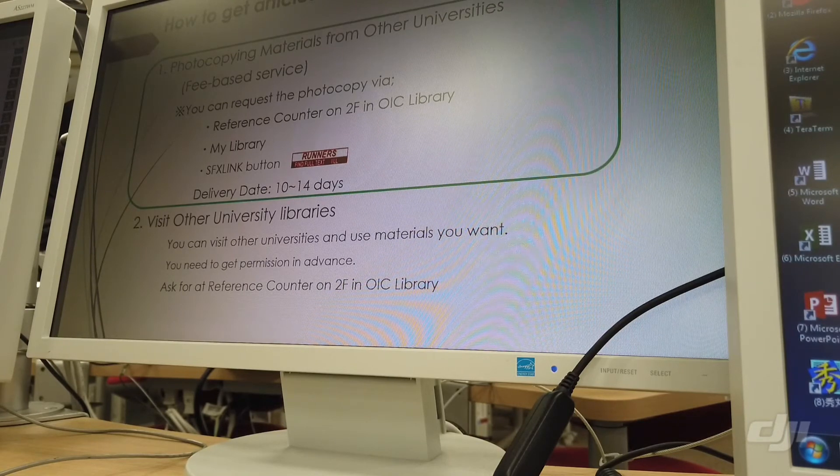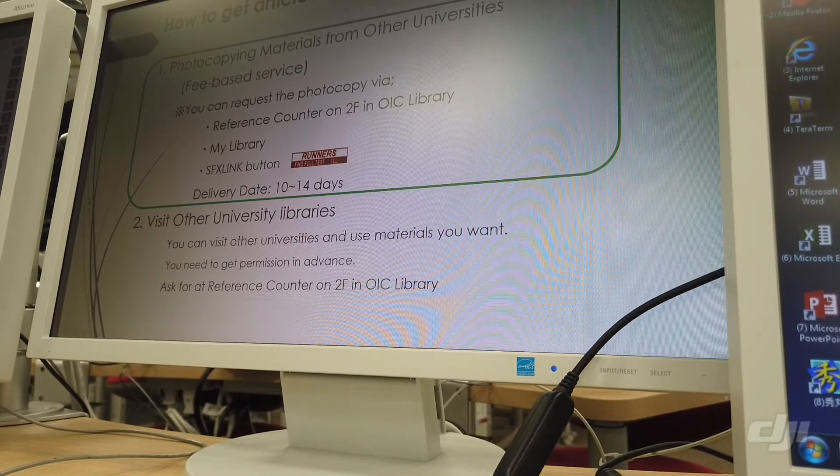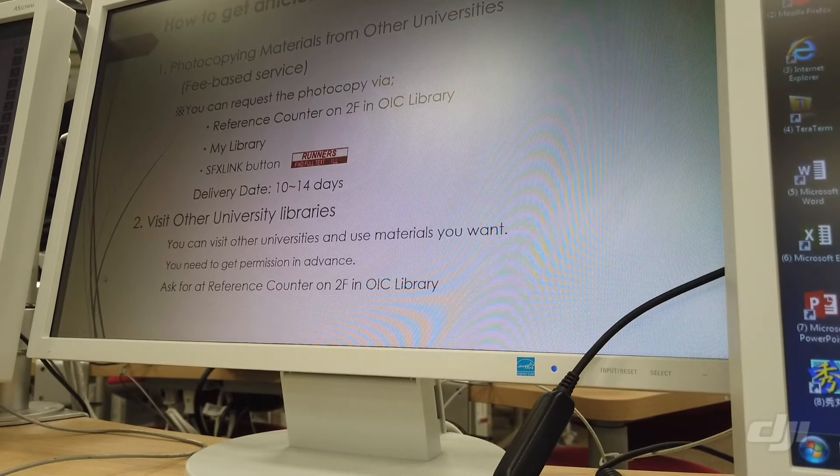One option is getting a photocopy from another university. This is also a fee-based service, and the fee differs depending on which library you order from. You can request at the reference counter in OIC library, or order it online through 'My Library' on the library homepage. You can also click 'Find Full Text' here in the search results page.